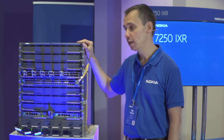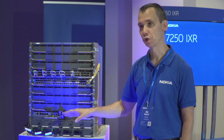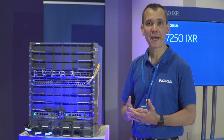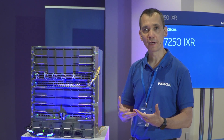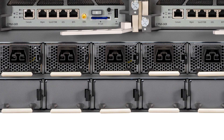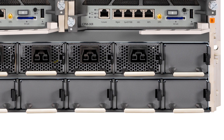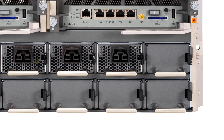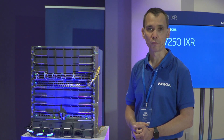The 7250 IXR-10 has eight line card slots — IMM slots — with two CPM control cards. It leverages the traditional Nokia high availability infrastructure, keeping TCP packets in sync between the active and redundant control plane to ensure highest availability and nonstop routing. The chassis also has six power supply slots plus six redundant ones when fully loaded, and is designed from the ground up with the card pitch and depth to accommodate feature evolution of the forwarding chips.